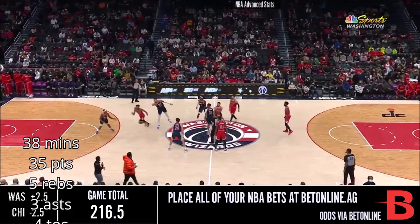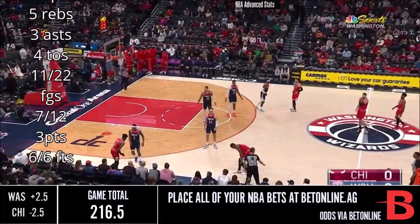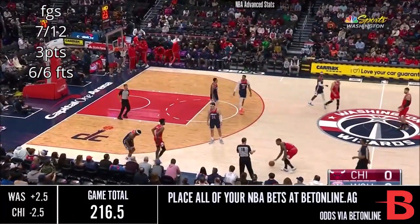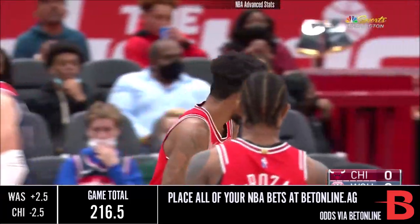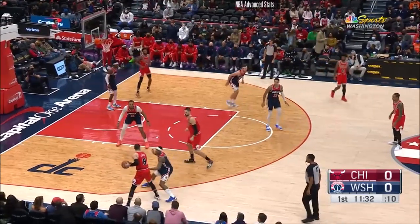That should be a good one to watch here tonight as Gafford's tip is now going to be out of bounds. Derrick Jones Jr. slips, and it will be the Wizards' ball. Derrick Jones Jr. playing the power forward here tonight to start for Chicago.